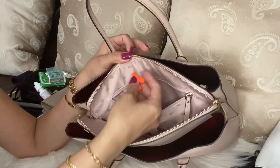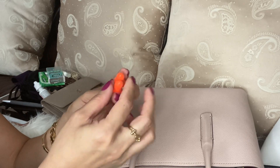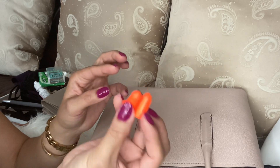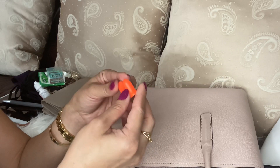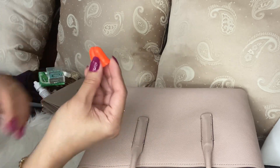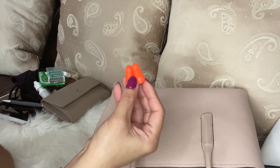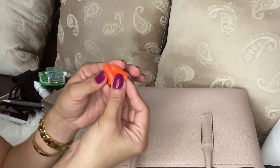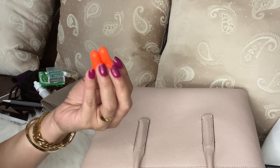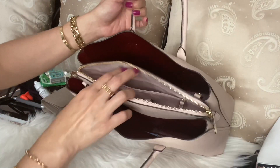Last but not least, I carry these earplugs. I use them because my husband snores so loud, so this is my protection from his snoring so I can sleep. I got these from his work — he works for the railroad — and I told him to always bring me some when he comes home, because he knows I use them for his snoring.